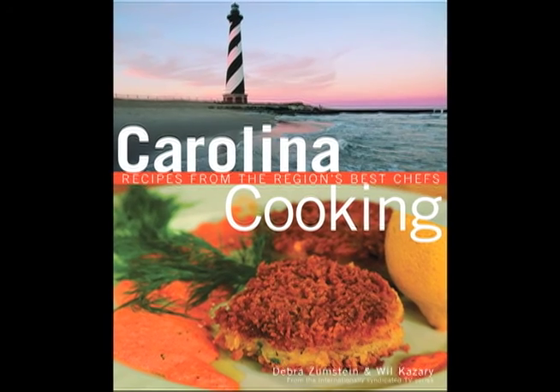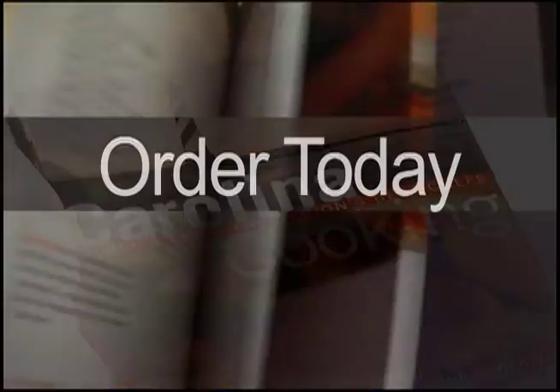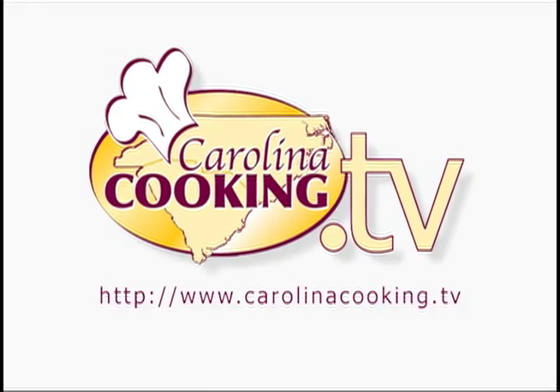You can find the secret recipes of the best chefs in the Carolinas all in one book — The Carolina Cooking Cookbook. Find The Carolina Cooking Cookbook on Amazon.com and our website, CarolinaCookingCookbook.